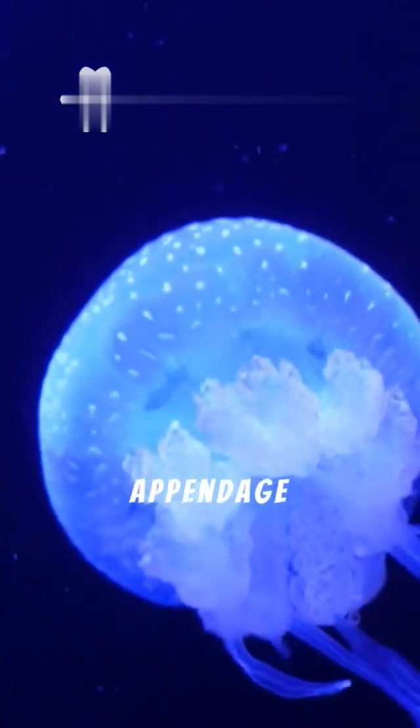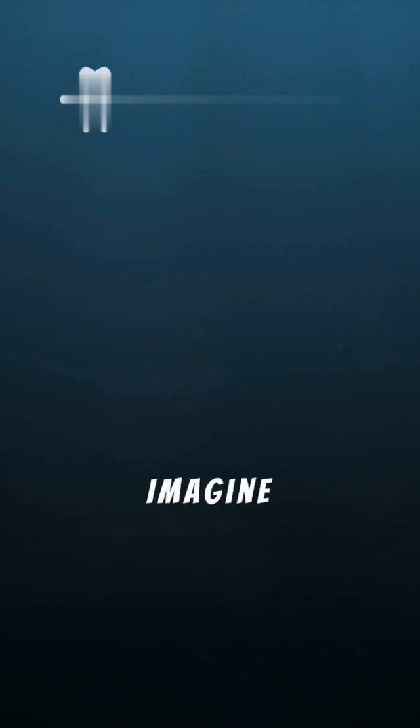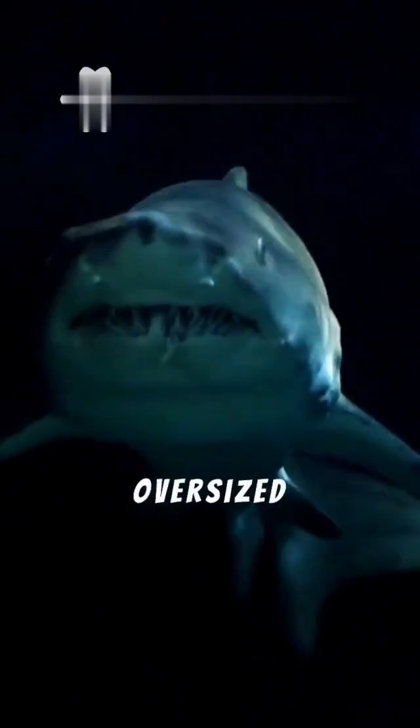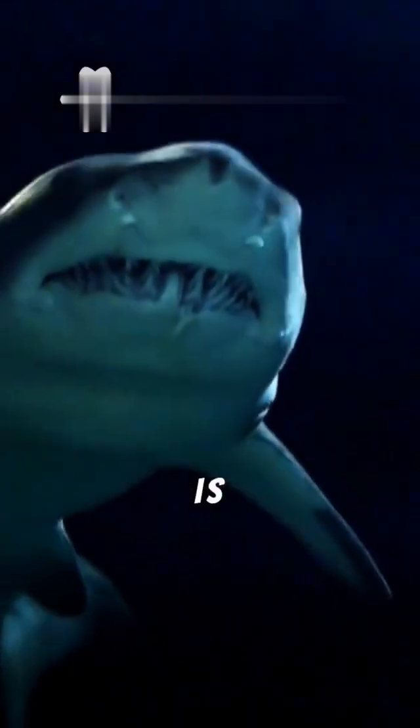This bioluminescent appendage attracts unsuspecting prey in the pitch-black depths. Imagine being drawn to a light only to become dinner. With oversized teeth that don't even fit inside its mouth, the viperfish is a fearsome predator.